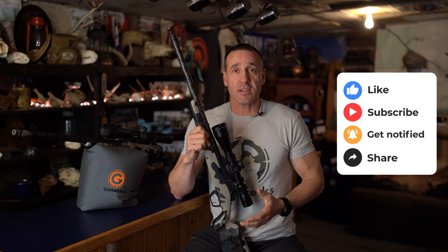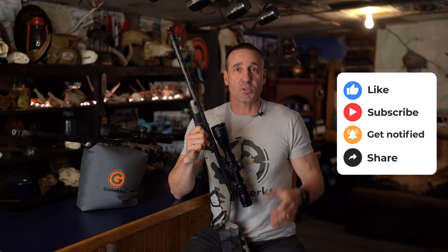If you really liked this video, thank you very much for sticking around. Hit the like button, subscribe to our channel, and we'll keep pumping out content.